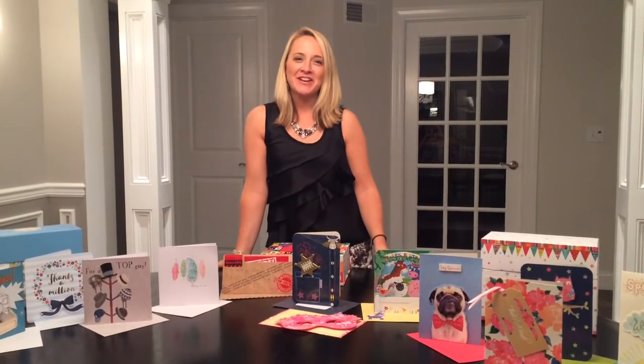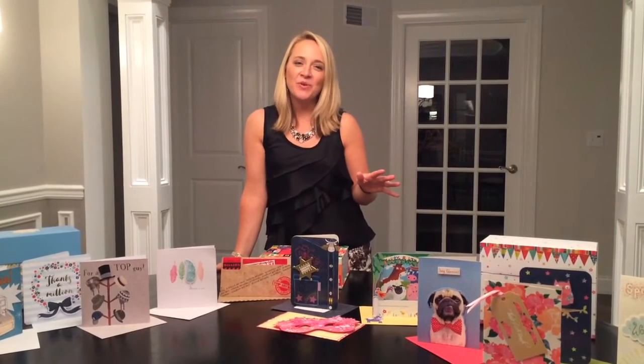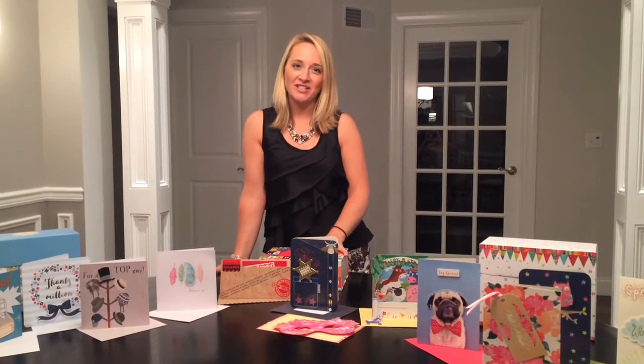Hi everyone, my name is Karen Stover and I'm an education consultant with Usborne Books and More. I'm so excited that your organization has decided to take advantage of our fundraiser, Cards for a Cause.